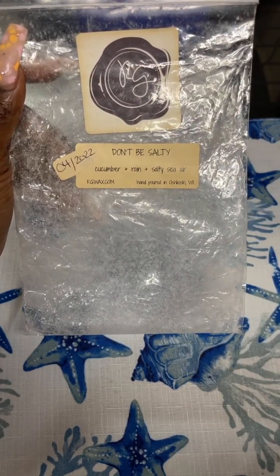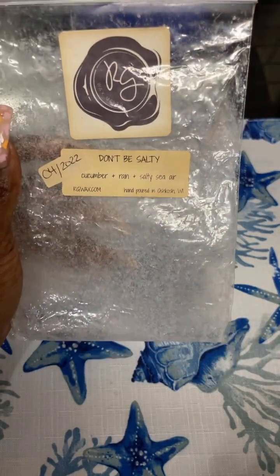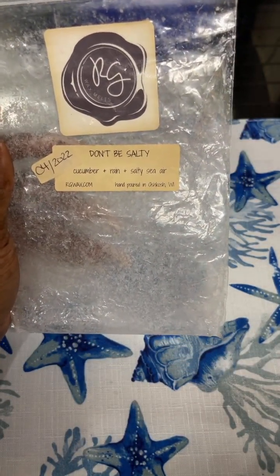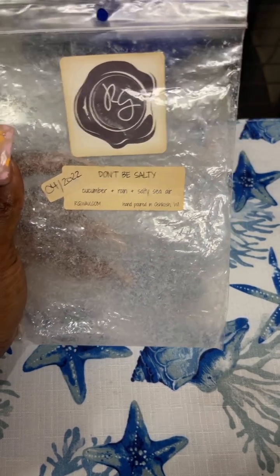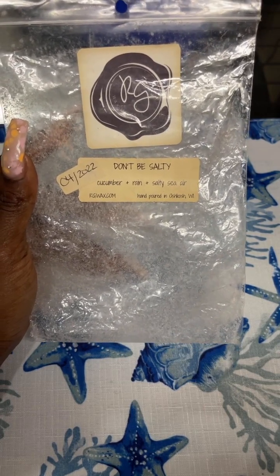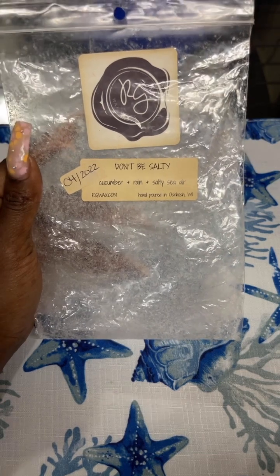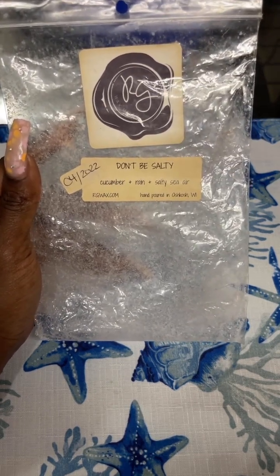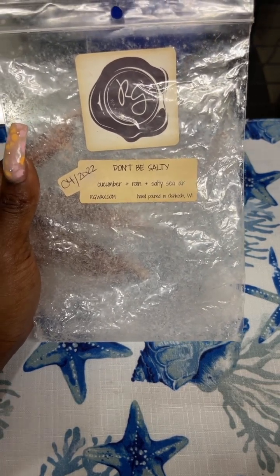Cucumber Rain Salty Sea Air from Rose Girls — this is from 2022 and was really good. I never melted this around my entire house, only in my bathrooms and mini warmers in the hallways. It's like a fresh, salty, clean scent. It is so beautiful. I'm not really a huge cucumber fan, but mixed with the rain and salty sea, it was really good.